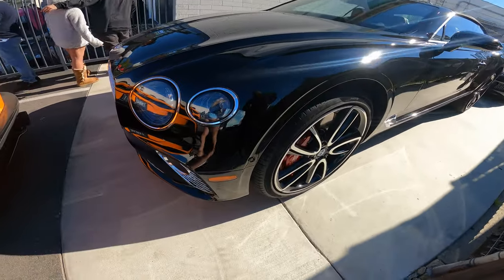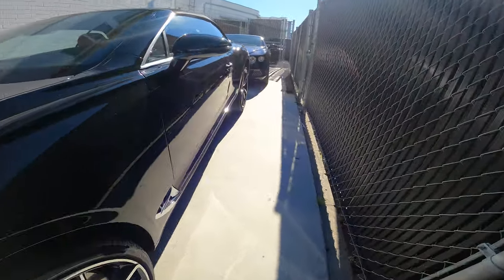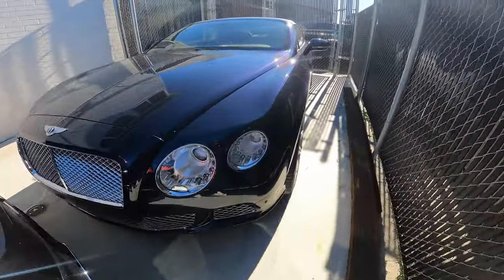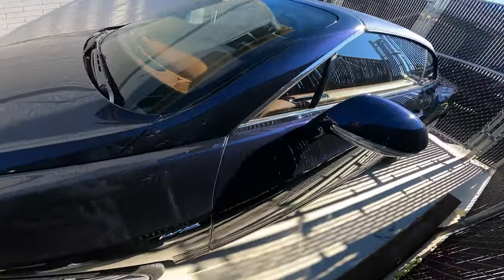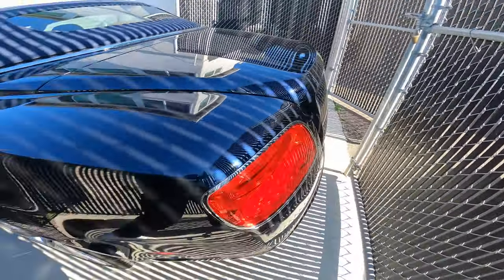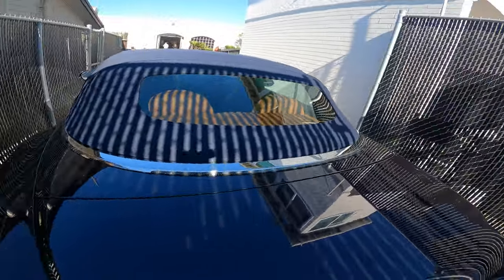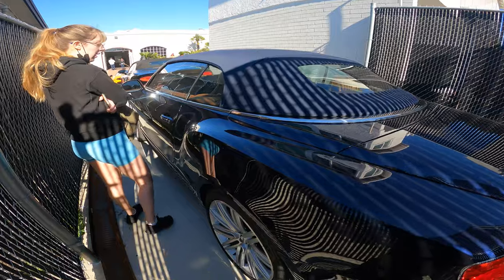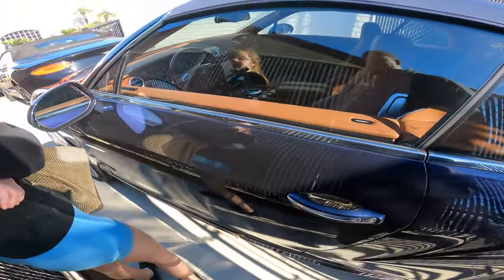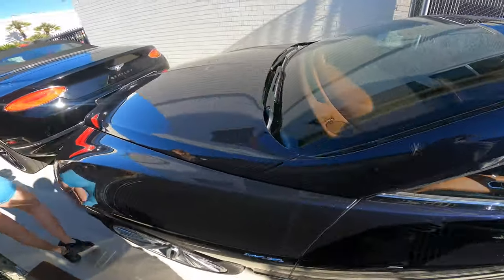I want to say this is a Bentley GT Continental. I think it's the same one in the back. It's for sale here too. I like this one - I can see myself driving this. You know how much this one costs? It's not that expensive actually. I thought it would be, but it's probably like $100,000. No, it's probably around $300,000.